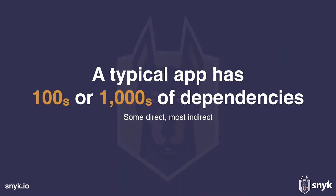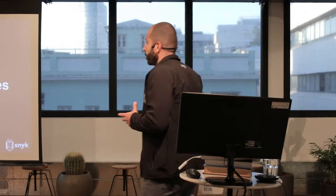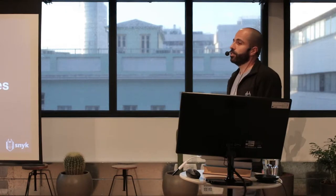Nowadays, a typical application contains between hundreds up to thousands of dependencies — up to 1,000 dependencies. Some of them are direct dependencies, those that we include in our package manager — package.json, pom.xml, or gemfiles — but most of them are pulled in indirectly by the dependencies we include ourselves.